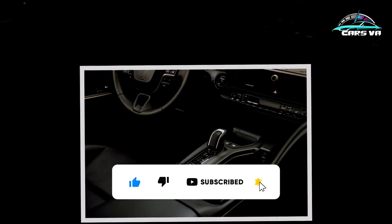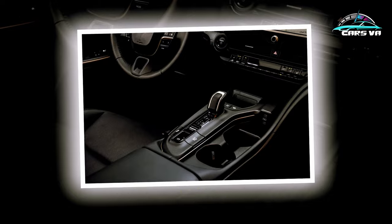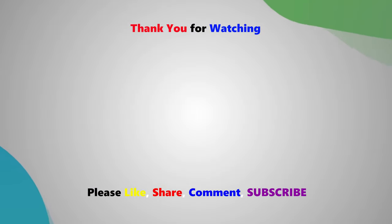Please like, share, and comment — thanks for watching. We'll see you next time.